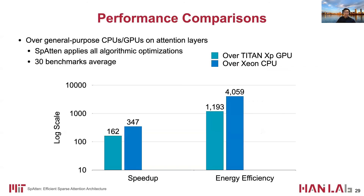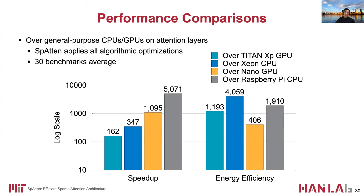We compare the latency and energy with general-purpose CPUs and GPUs. Over server-level CPUs and GPUs, we achieve 100 to 300× speedup and over 1,000× better energy efficiency. Over edge devices such as Nano GPUs and Raspberry Pi, we have more than 1,000× speedup and up to 1,900× energy savings.